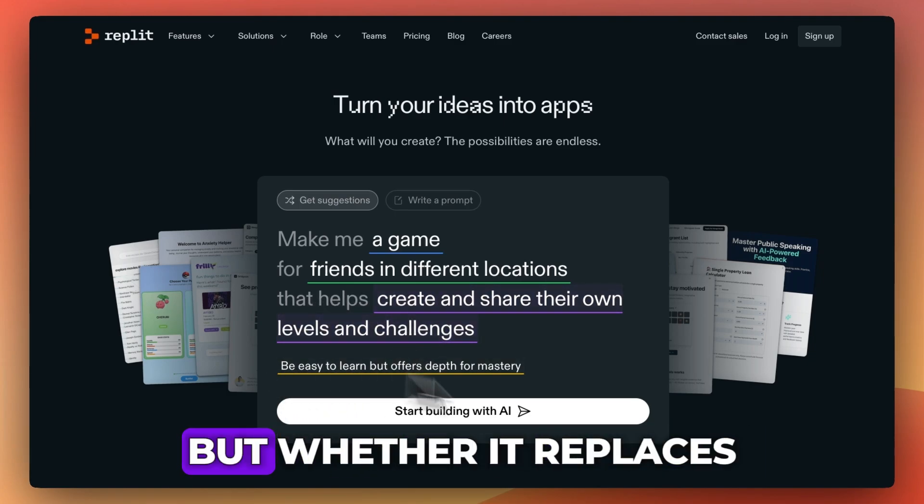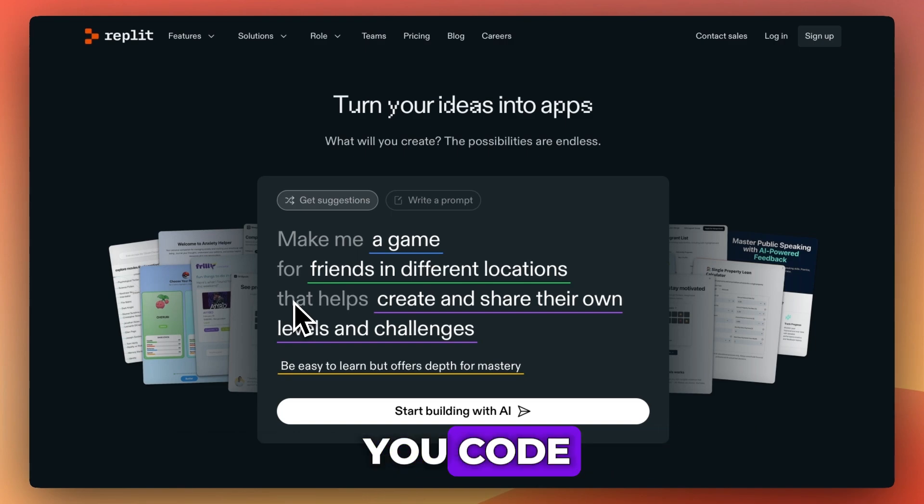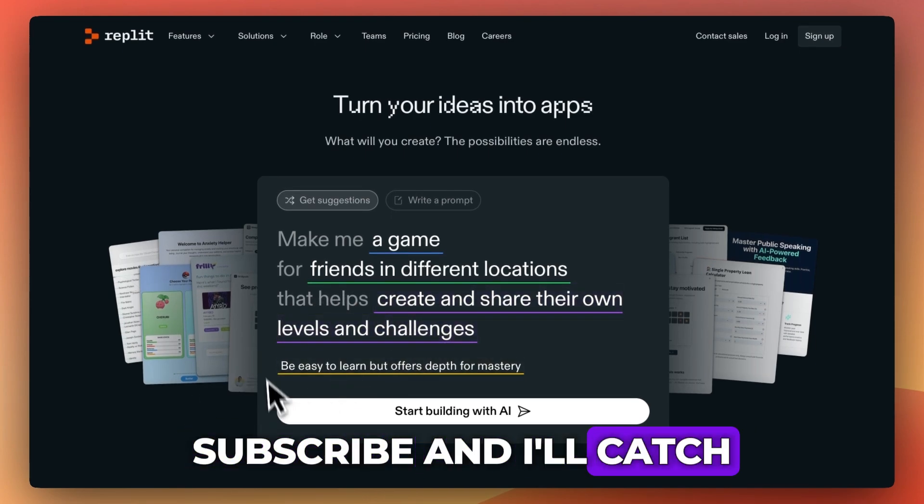Worth trying? Absolutely. But whether it replaces your current workflow depends entirely on how you code. For more videos like this, like, comment, subscribe, and I'll catch you in the next one.